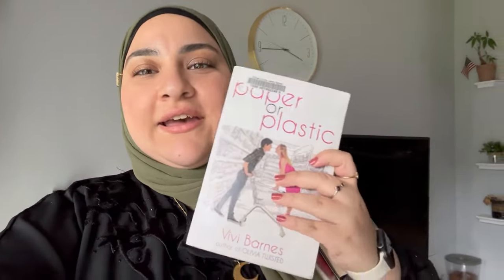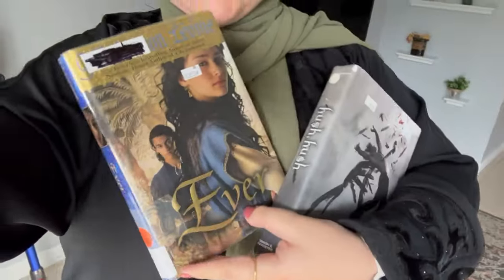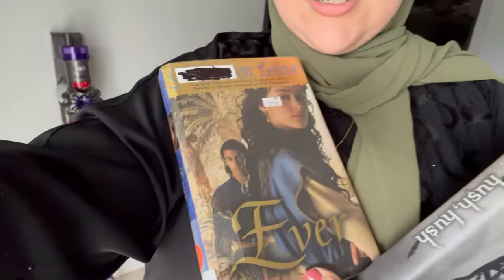I just got back home — I did go to Joma after, hence the quick change in the car. Let me show you what I got from the library. I checked out three books: 'Just Like Magic' by Sarah Hogel, 'Luminary' by Susan Dennard, and 'Paper or Plastic' by Vivi Barnes. At the library bookstore I got 'Hush Hush' and 'Ever' — same author who wrote 'Ella Enchanted.' I paid a dollar sixty for both of those and another dollar sixty for a tote bag. Honestly a super fun, super successful day — I had a great time. See you next time, bye!